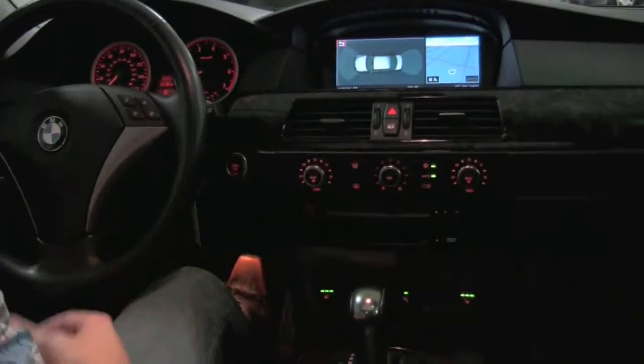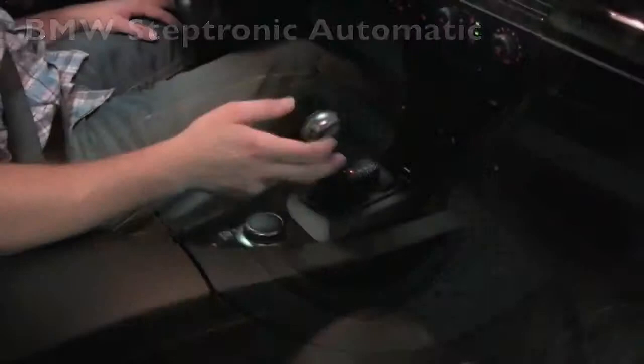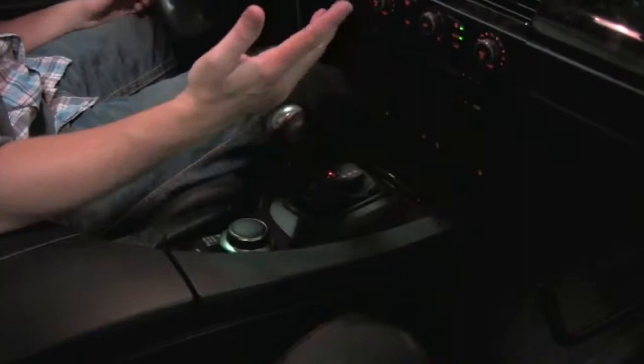Right here you're going to find the shifter for the automatic. Just pop it into drive and all six speeds will rocket you forward. You have the option to pop it to the left into drive sport mode, which allows the engine to rev a little bit higher before it shifts. Then in that mode, push it forward or pull it back to go into full manual mode — push forward to downshift, pull back to upshift. And right above my head you'll find BMW's factory power moonroof.